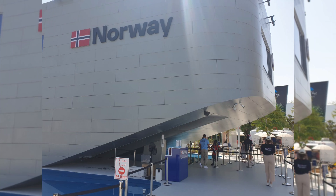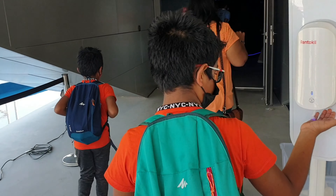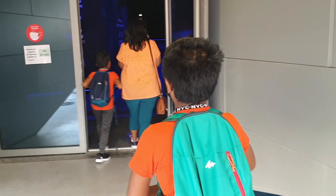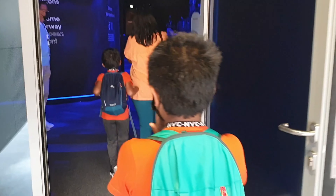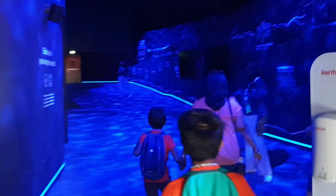Norway Pavilion is all about ocean technology and built inside a ship. I really hope you enjoy and learn something new. Hopefully you will go home and learn even more about this — it is a very important issue. We have been focusing a lot on the ocean in this pavilion.